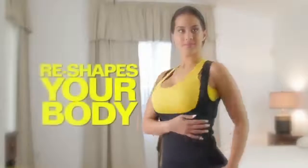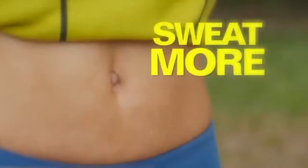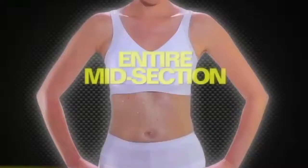Neat, comfortable garment that reshapes the look of your body, helps you look great, and sweat more where you want to sweat more — in the abdomen, waist, back, and the entire midsection.